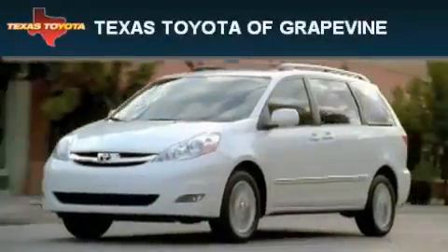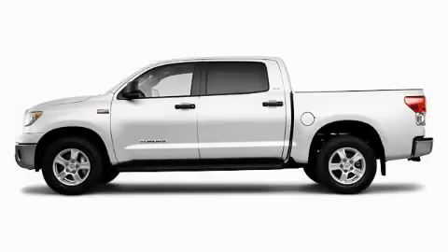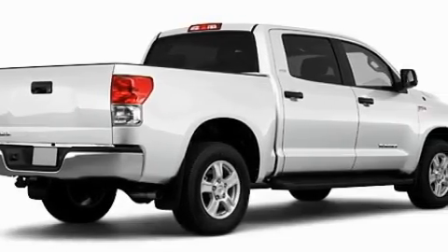Another fine vehicle offered by Texas Toyota of Grapevine. This is a brand new 2010 Toyota Tundra. Whether hauling, commuting, or towing, this truck is the right one for you.